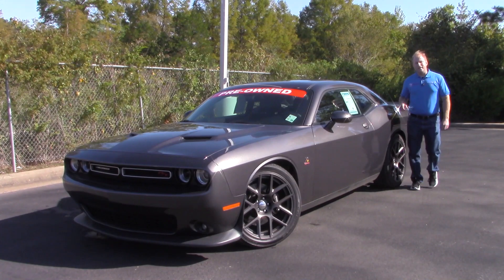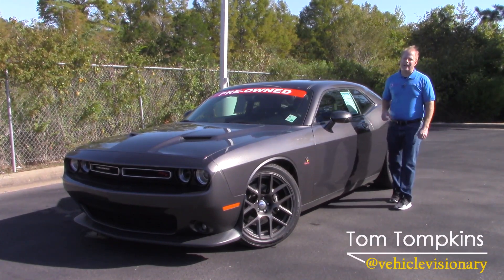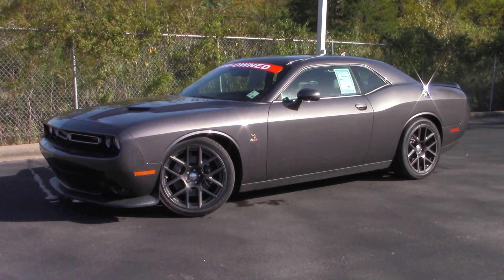Hey guys, welcome to today's Vehicle Visionary. I'm back at Orr Ford in Stonewall, Louisiana. Now, this is not a Ford and this is not a brand new vehicle — it is a 2016 Dodge Challenger.